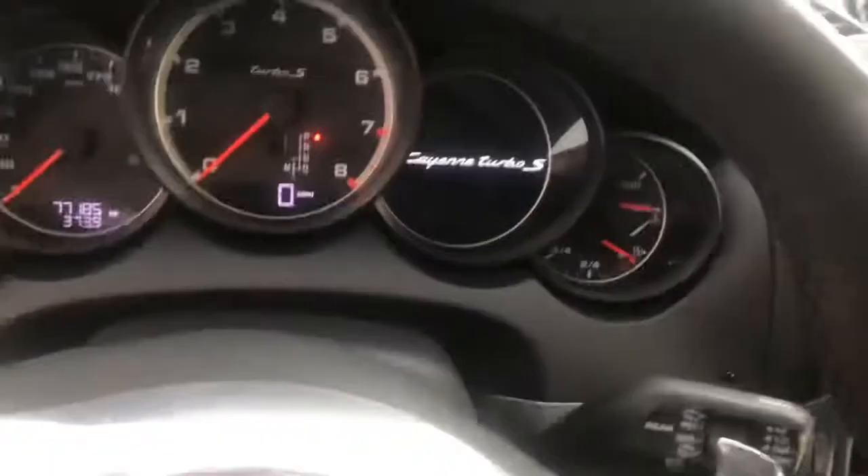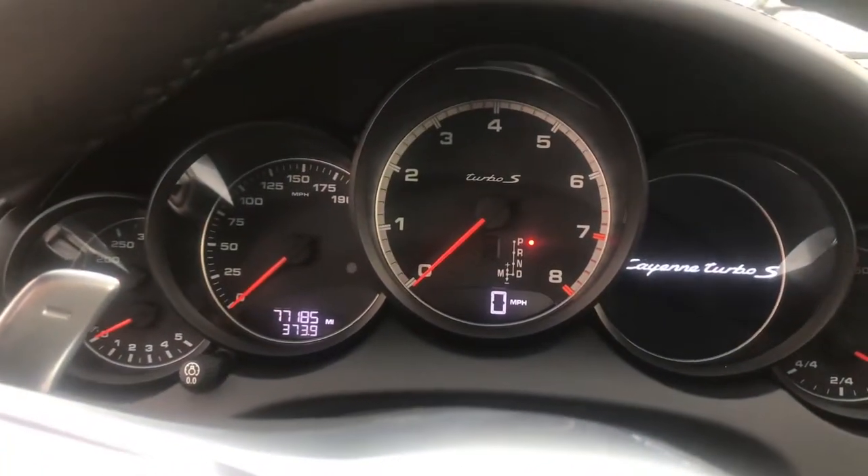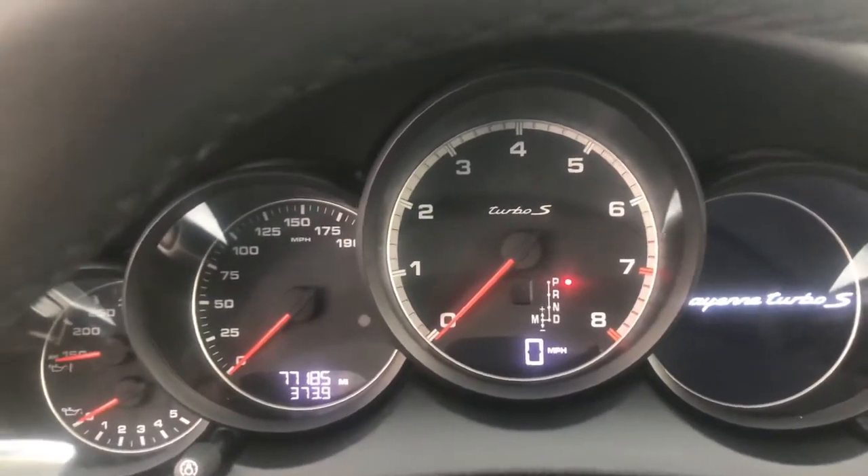Overall, the driver's bolster is in good condition — just a little bit of discoloration and wear in the leather down here. As you can see, this one has just over 77,000 miles; it has 77,185 miles.